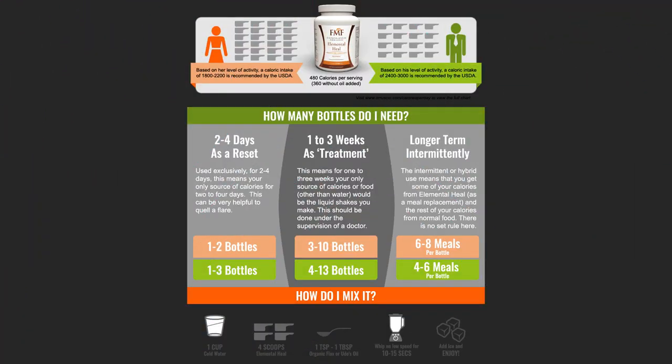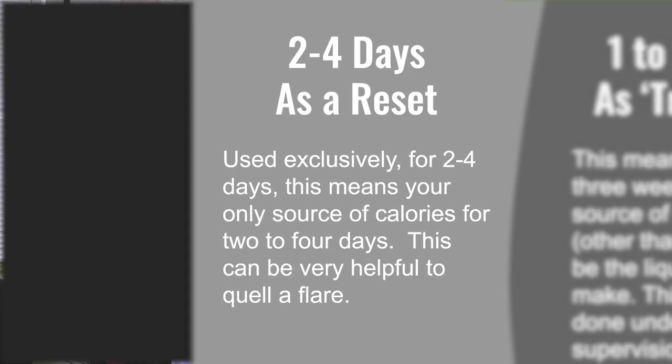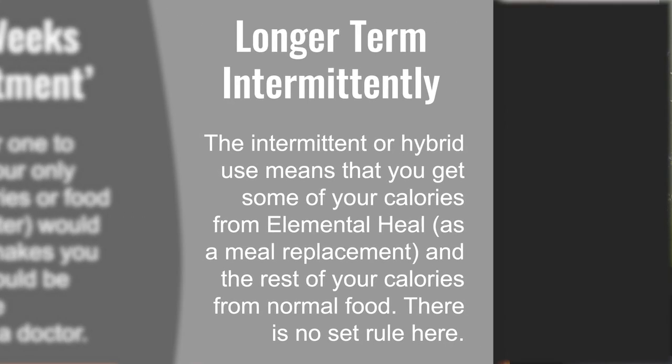Also, you don't have to use these in an exclusive application. In some of the research literature, these Elemental Diets have been used exclusively — meaning no food — in some cases for up to two weeks. But you don't have to do that. You can actually do what's known in the research literature as a hybrid diet, meaning perhaps you skip breakfast and sip on an Elemental Shake and have a small lunch and a normal dinner. Or perhaps you do one day off of food completely with this kind of liquid fast and then have normal food the next day. You have flexibility — you can work this into your diet to whatever aspect fits with your life.